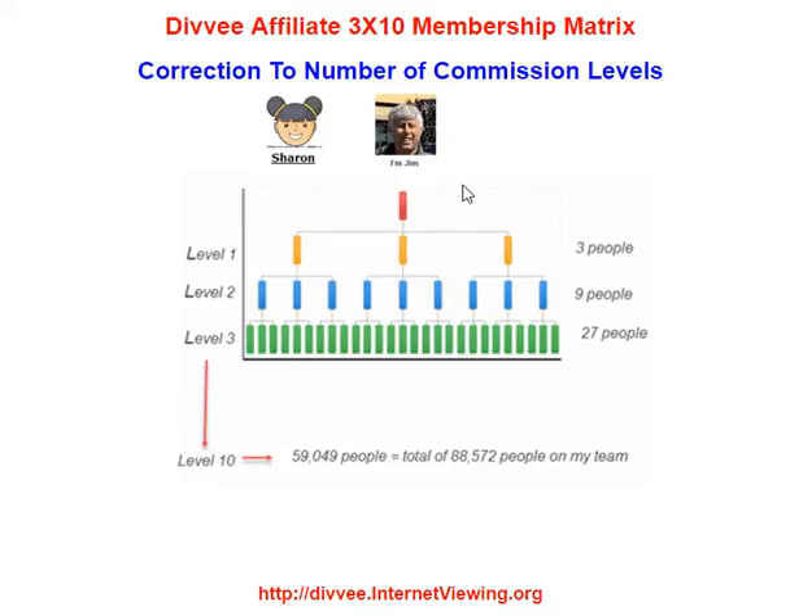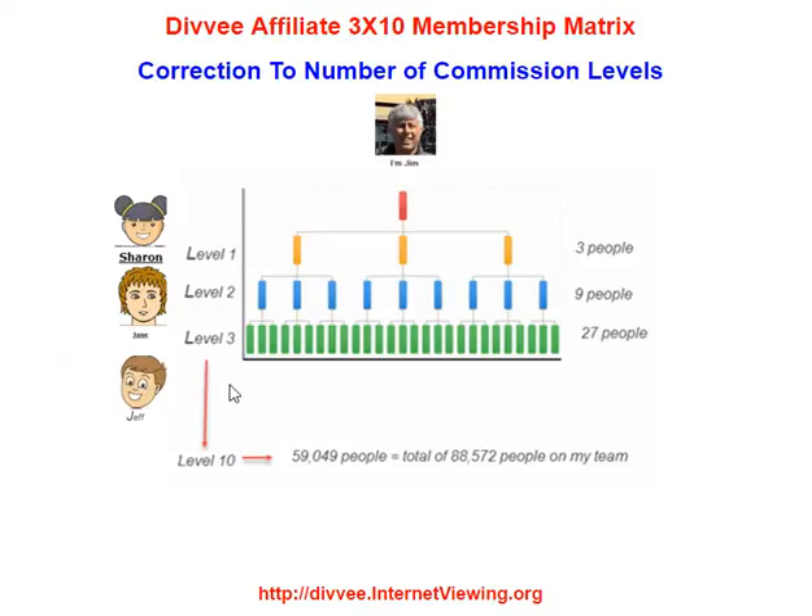And that's called spillover. What's important with respect to commissions and the affiliate program is that Sharon qualifies me to earn commissions on my first level. So when these people watch videos and earn credit and so forth, I get a piece of the action. Now, if I sponsor somebody else, let's say I sponsor Jane, she qualifies me for my second level. If I sponsor Jeff, this is my third level.